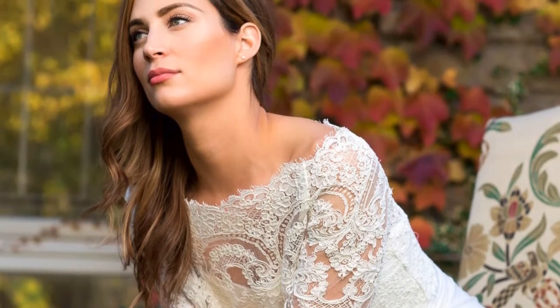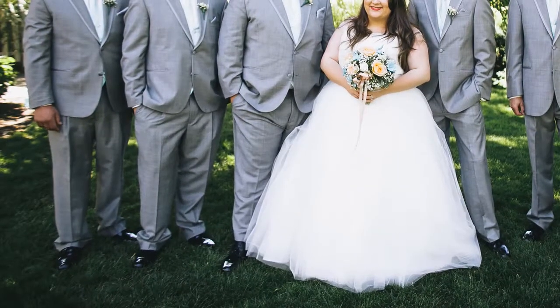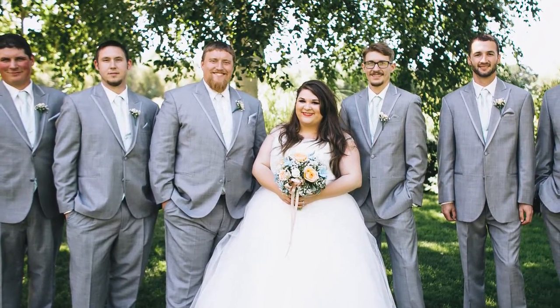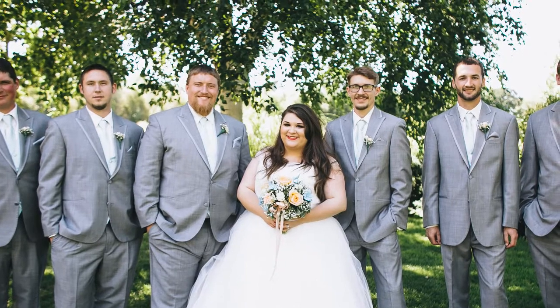Step 3: be clear about what you want. There is nothing to be ashamed of having a curvy body. Explain in detail your requirements. If required, alter the dress according to your needs. Don't hesitate to make all the necessary changes, because remember, it is for your special day.